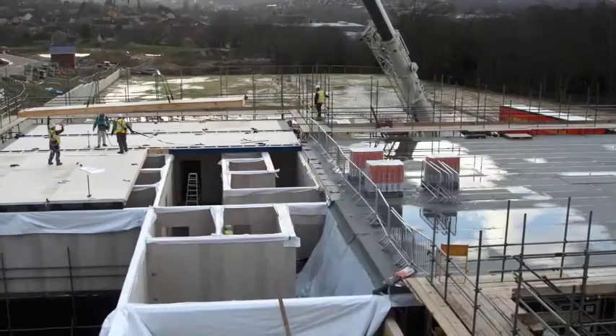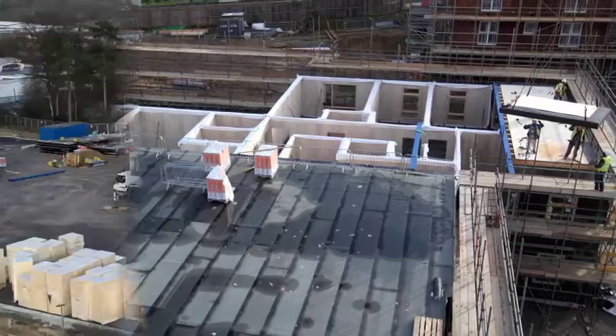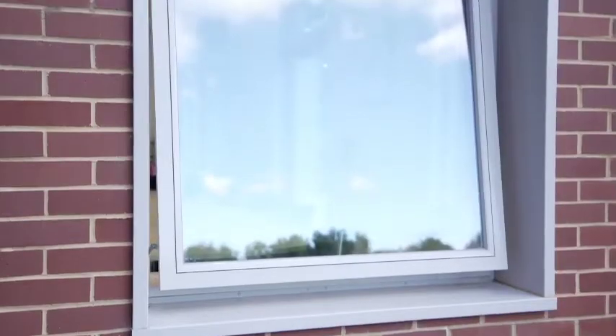The panels and the floor cassettes and everything are delivered to site in covered lorries. They've been made in a factory controlled environment and the windows and doors — you can see behind me — all came built into the panel. It doesn't rely on other trades coming to site to fit them.